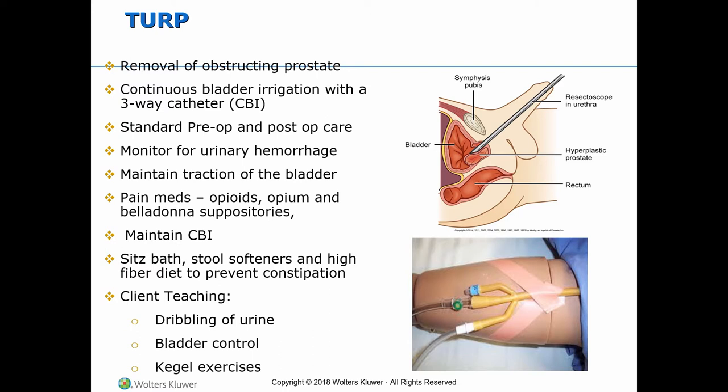Implement standard pre-op and post-op care. Monitor for urinary hemorrhage for 24 to 48 hours, indicated by bloody urine, large blood clots, decreased urine output, increased bladder spasms, and signs of hypovolemia. Maintain traction on the three-way indwelling urinary catheter with tubing attached to the patient's inner thigh using tape or other catheter attachment device, having the patient keep his leg straight. The inflated balloon puts pressure against the operative site to prevent bleeding. Maintain continuous bladder irrigation often for 24 to 48 hours after the surgery.